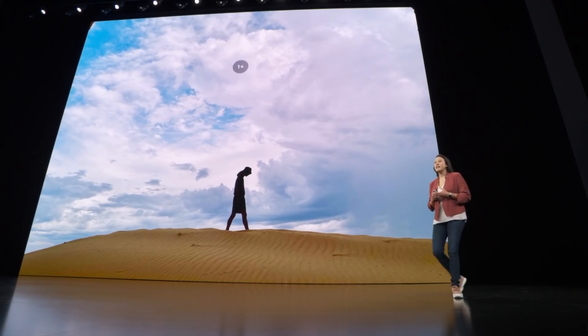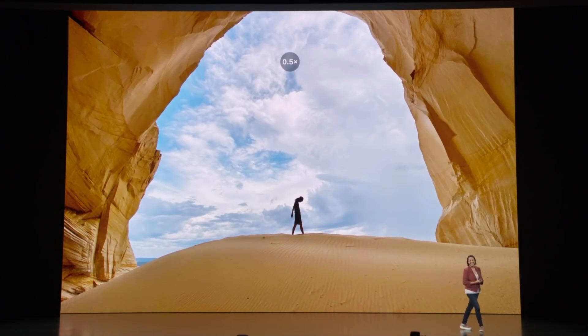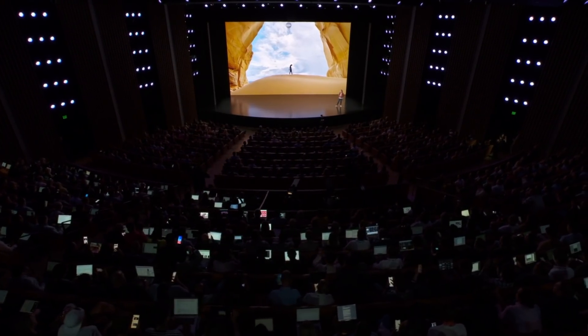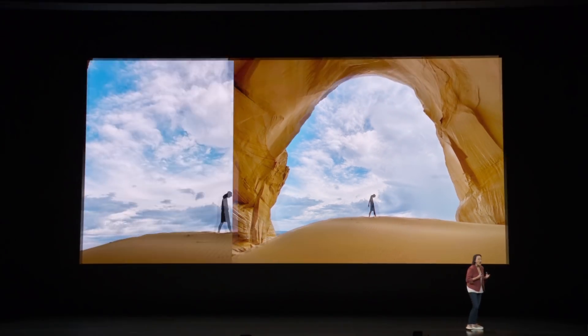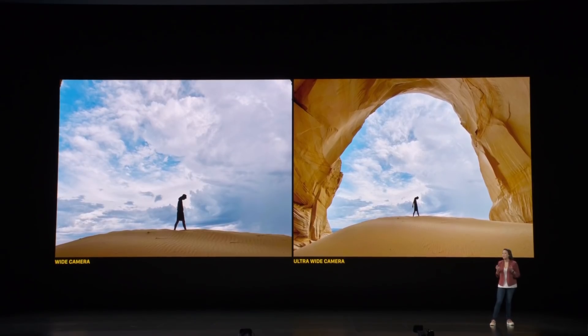Now you can take a wide camera shot like this, but switch to the ultra-wide to reveal the scale. You can see the beautiful framing by Mother Nature, but the details are still there in the sky, the rocks, and the sand. This is doing an optical zoom out 2x, so you can capture way more without moving.